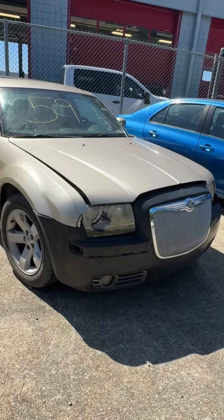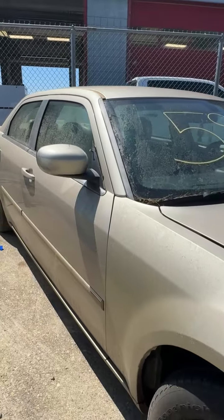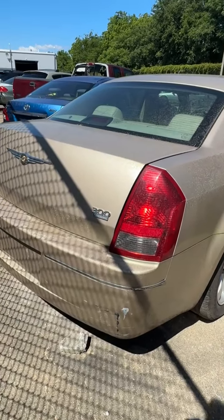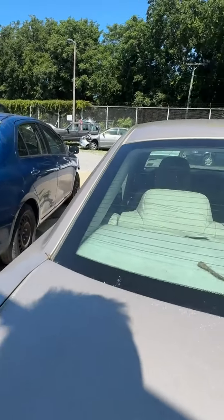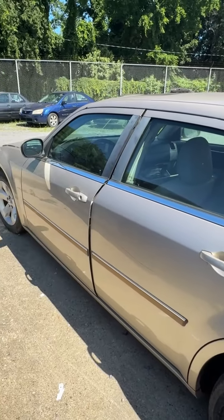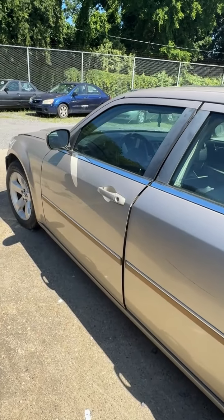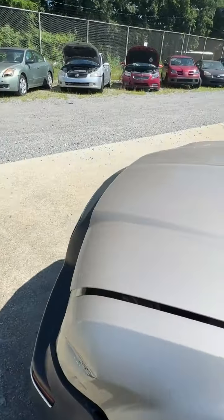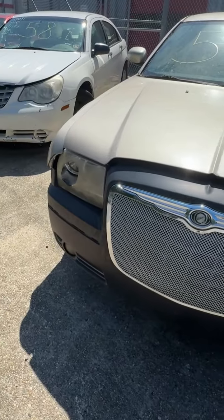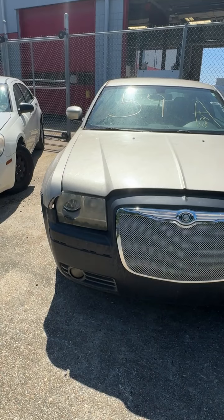Lot number fifty-nine is a 2006 Chrysler 300. No key. Damage up front with some rust. Looking down the side — not seeing anything really jumping out, some peeling paint at the bottom with brush marks all the way across the back. Looks like somebody hammered out the damage, literally with a hammer. Bumper trim up front looks like it was replaced but not attached properly, or it's been wrecked since. That's lot fifty-nine, your 2006 Chrysler 300.